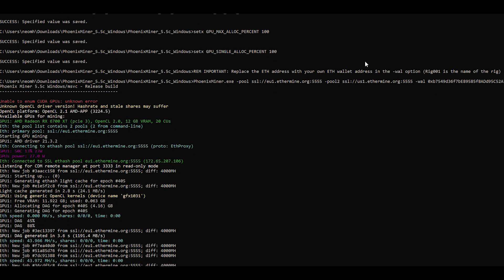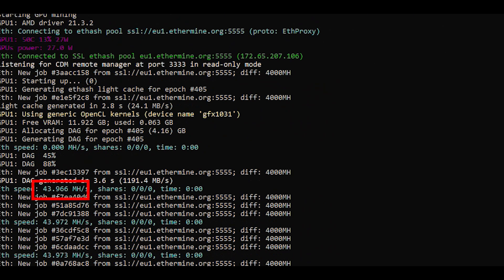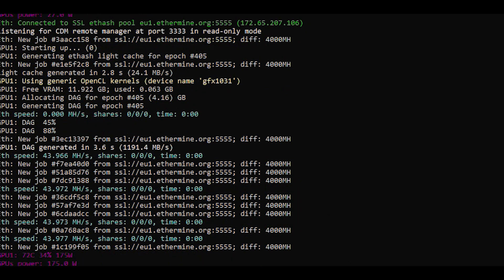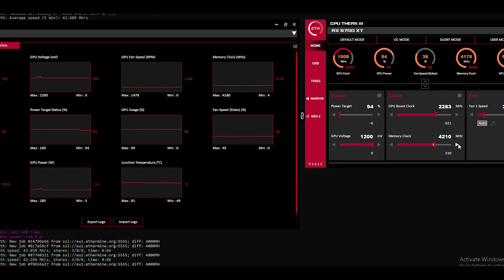Last but not least, crypto mining. When you have 12 gigabytes of GDDR6 RAM, all eyes are on you. On Ethereum, the card could output 43 megahash on my first try — not bad, but a little lower than expected. With some GPU underclocking, RAM overclocking, and undervolting, I managed to push it further.